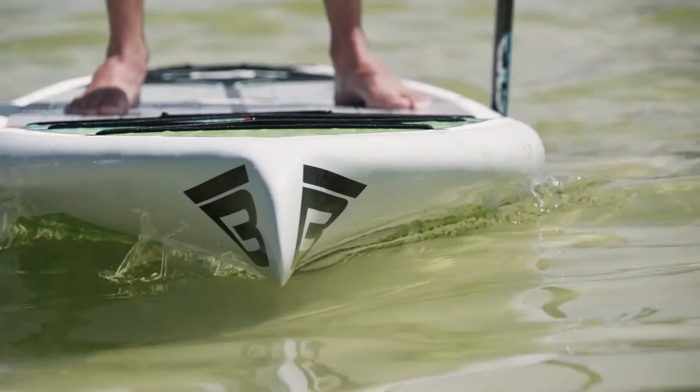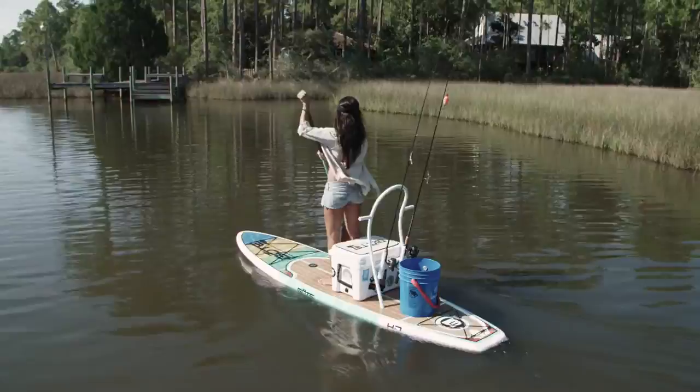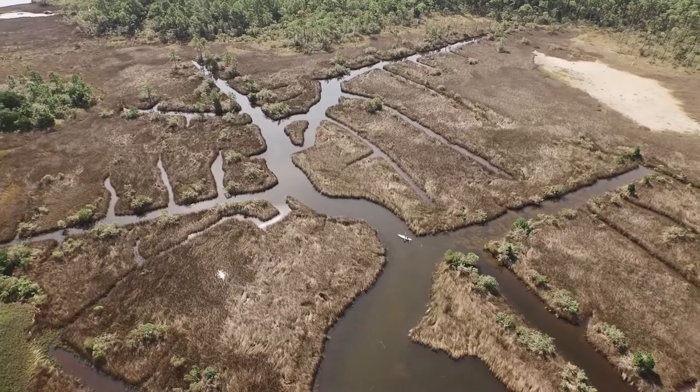The instant we paddled the board, we knew we had a home run. It paddled better, more efficiently, held more weight — it was just an all-around better paddling board. I think we've nailed it; this board is absolutely awesome.